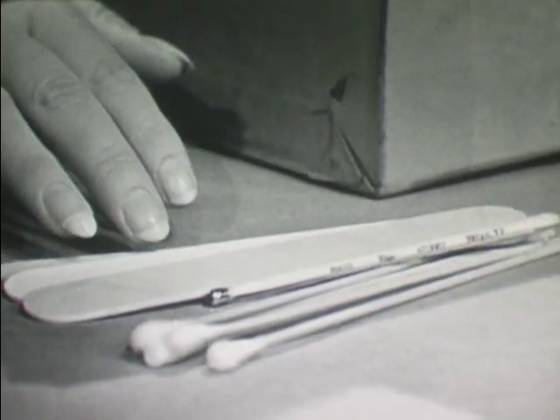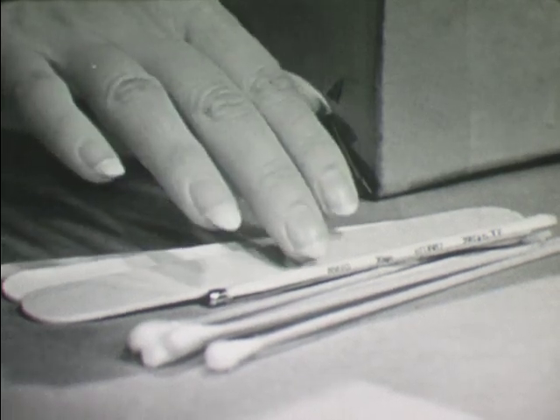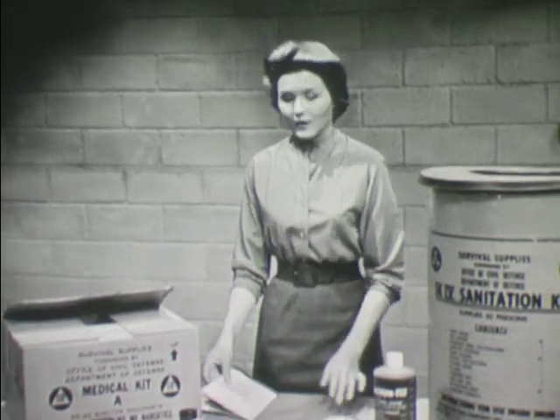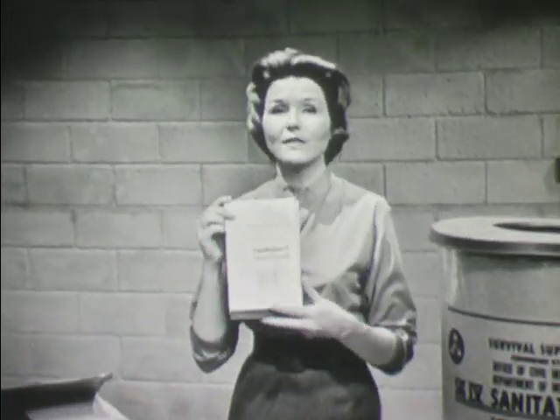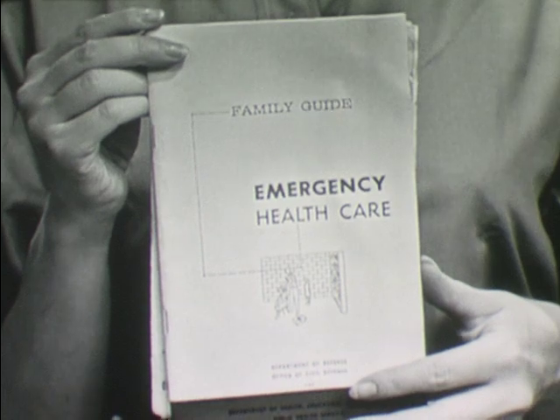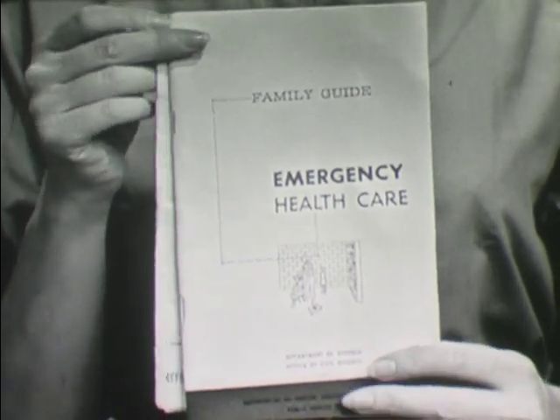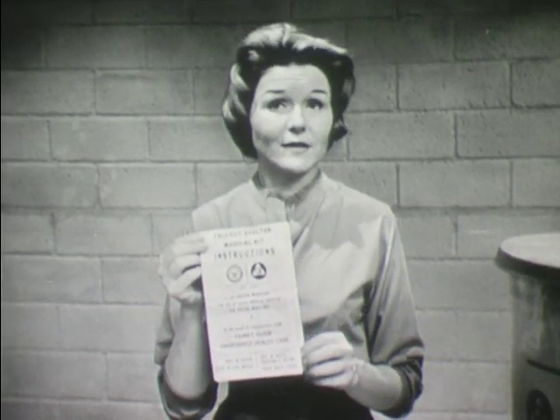There are other useful items, such as cotton-tipped applicators, tongue depressors, and a thermometer. Finally, there are two very useful pamphlets: the Family Guide, which is intended to aid the shelter occupants in coping with the more common medical emergencies, and a pamphlet containing instructions for the use of medical supplies and special medicines. These medical supplies are not intended to take care of unusual or very serious illness or injury; they are expected to provide treatment for the more common ailments and injuries which may occur during shelter occupancy.